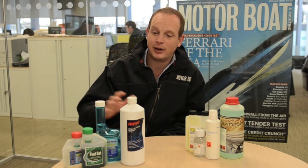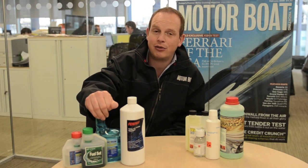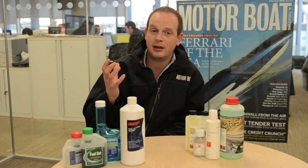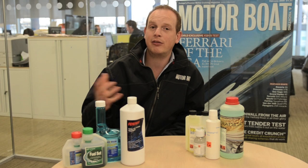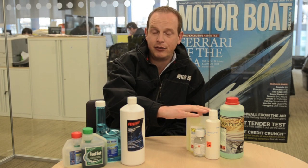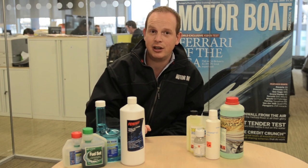Our treatments are split into two camps: your enzyme and conditioner treatments, which aim to lift any water in the fuel into a suspension and disperse the diesel bug so it can be burnt off in combustion, and your biocides, which set out just to kill any contamination in your fuel.